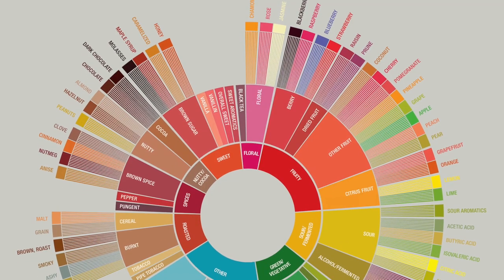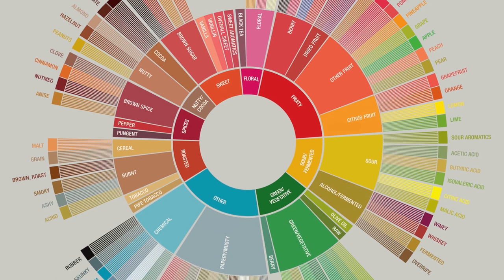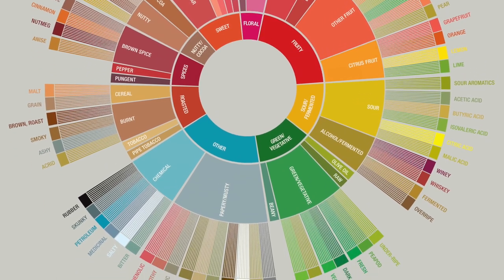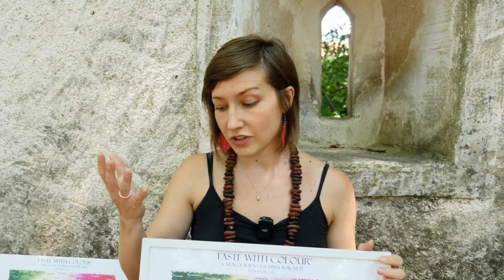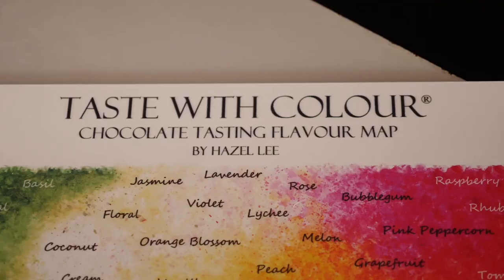There are various different tasting tools in the world, like flavour charts, and sometimes when I've judged various chocolate awards there have been some tasting sheets with flavours you might find. I always found it quite interesting and helpful to see the flavours written down, but there wasn't a tool that simply categorised flavours with colour. So I made one.